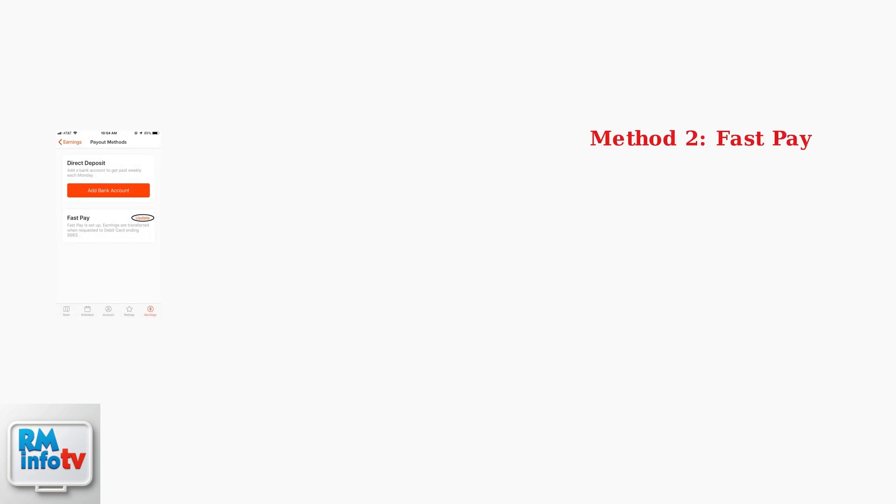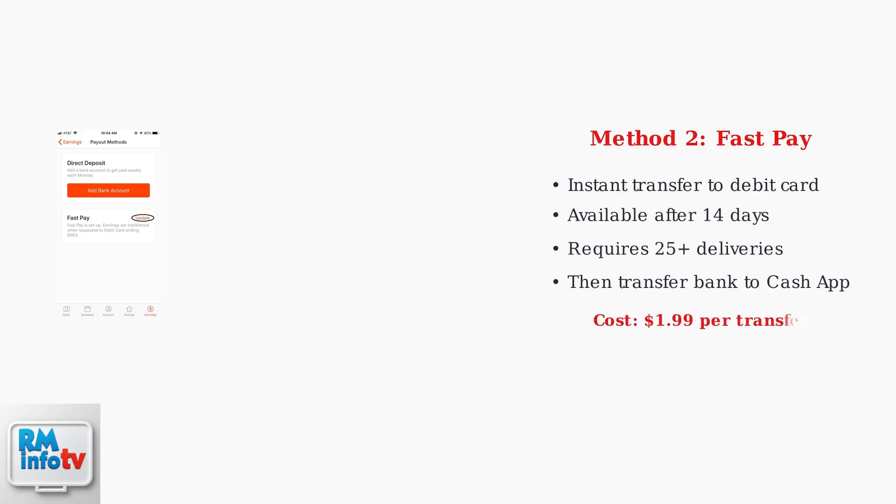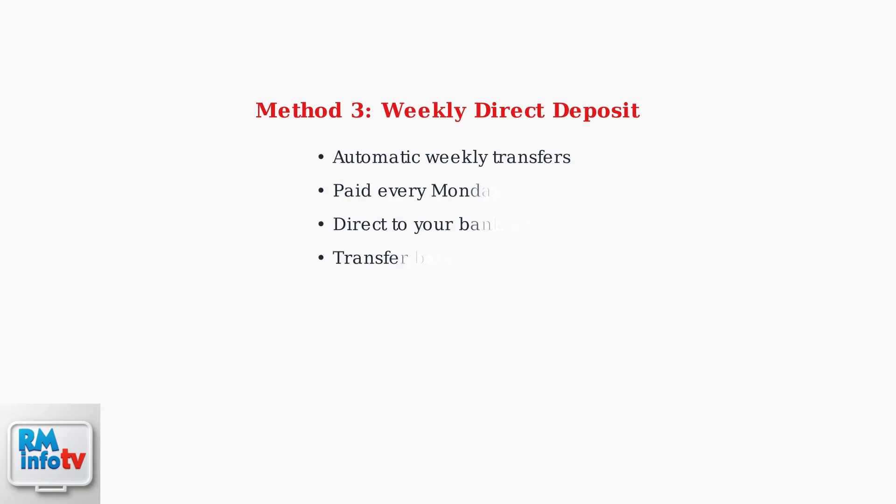The second method is FastPay, which transfers your earnings instantly to your linked debit card for a fee of $1.99. After the money reaches your debit card, you can then transfer it from your bank to CashApp.